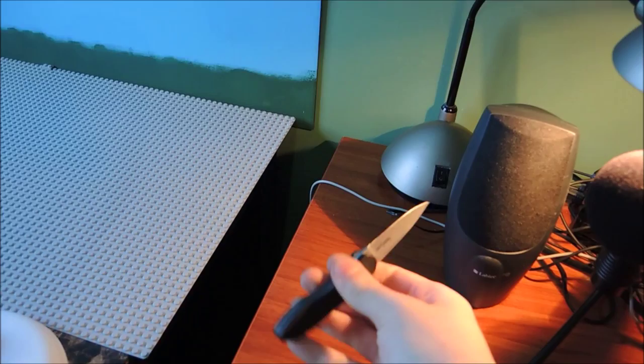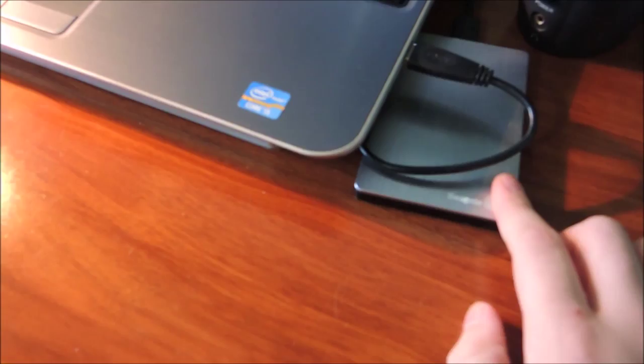Webcam — don't use that much. If I do a facecam at some point, if I do a face reveal, maybe I will do that. I also have my knife — a little Kershaw blade there. I made a review of that on my second channel.